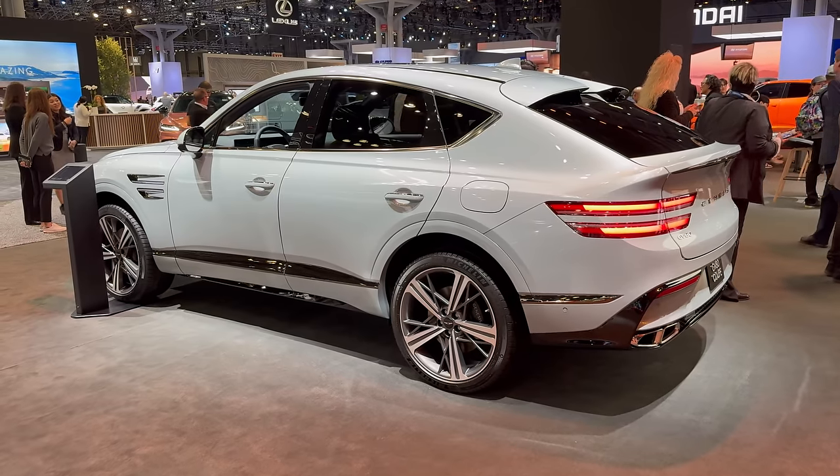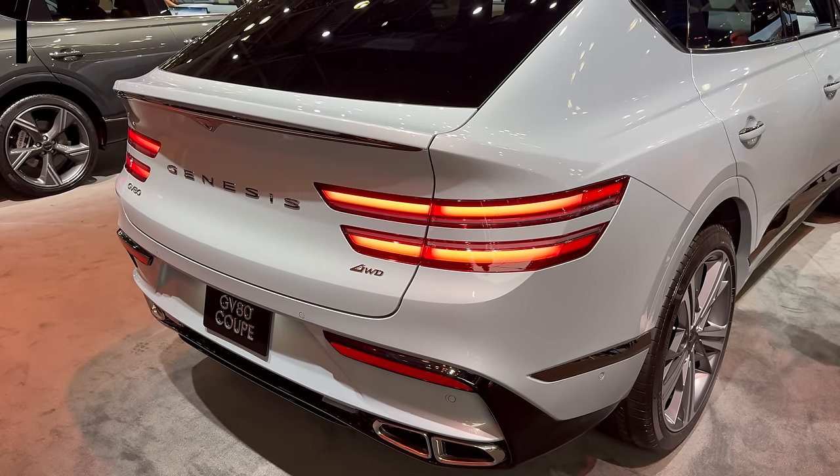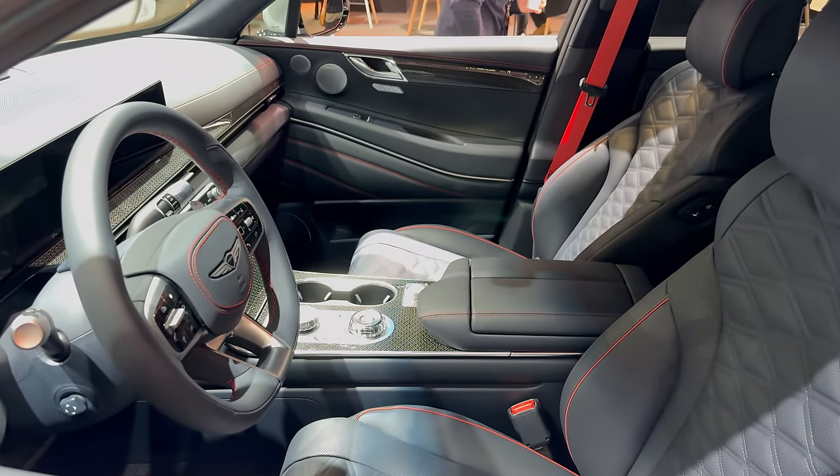Also on the Genesis stand was the recently revealed GV80 Coupe — perhaps not quite as handsome as the wagon body version. The new body style also ushers in the option of a sportier interior with red seat belts and stitching.